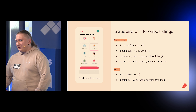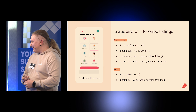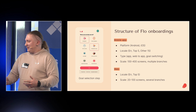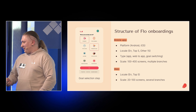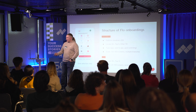And web onboarding — historically it's a separate product. You can only pay there, but it's a very big source of traffic. It's smaller in scale right now, but in a year or two it will probably be the same size as the app onboarding.